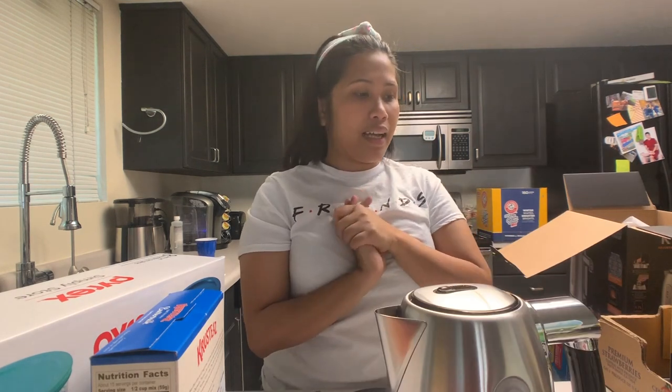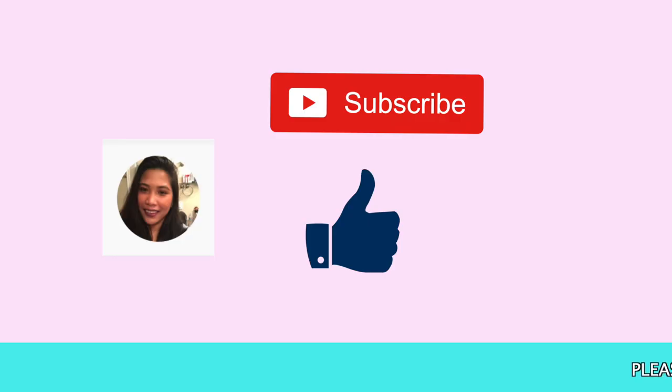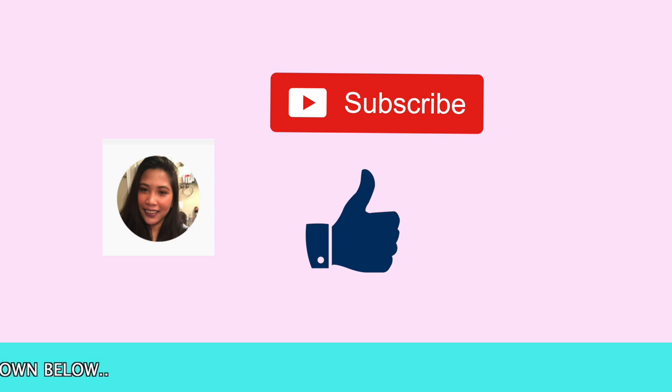Ayan lang lahat guys. Ang aming grocery yesterday from Smith at Costco nag-total tayo ng ₱18,790 pesos. Kinonvert ko na siya into pesos. I hope you enjoy yung aming grocery haul vlog again. Thank you, thank you for watching. Please don't forget to like and subscribe. Bye-bye!